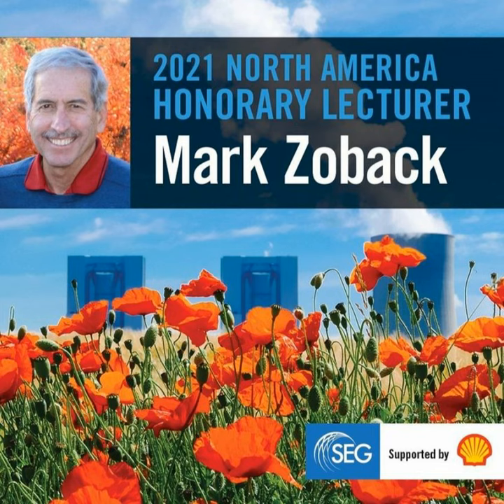Now for our conversation. Well, Mark, I am excited to speak with you today. Your honorary lecture is called Geomechanical Issues Affecting Long-Term Storage of CO2.